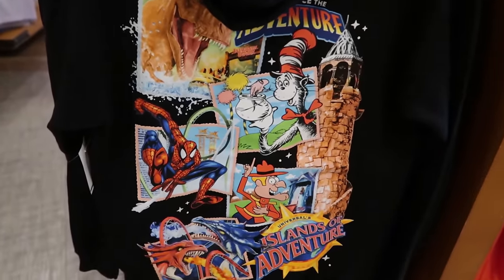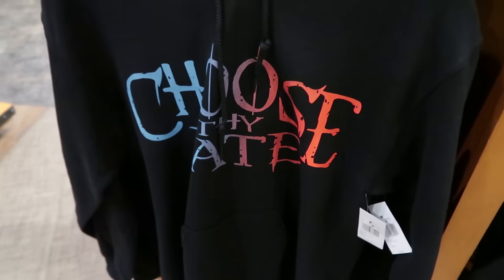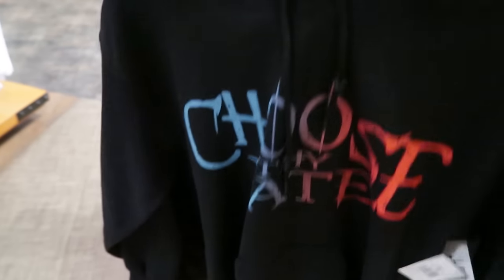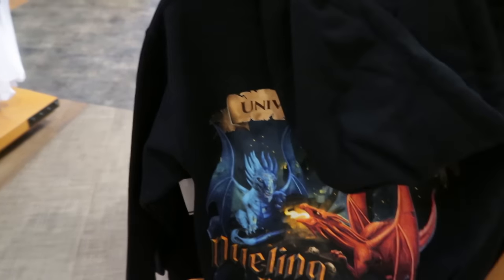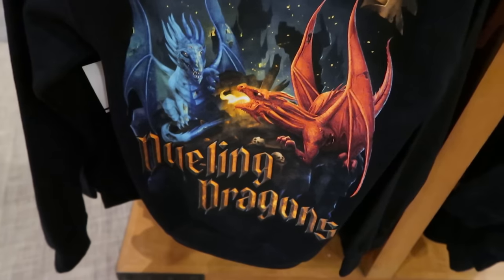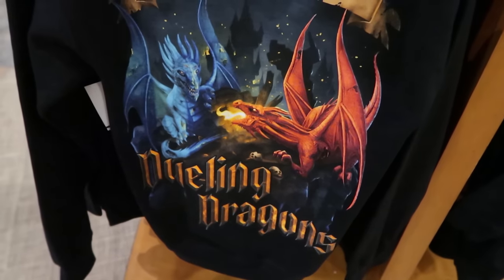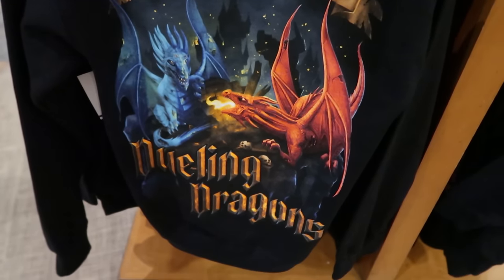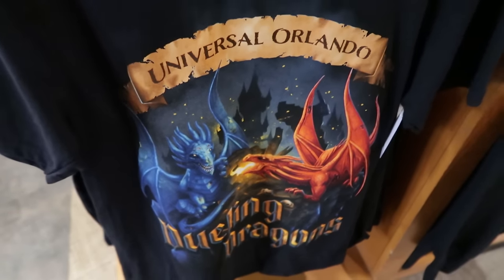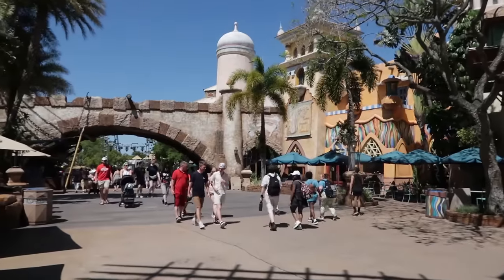Here is another hoodie — black, not zip-up, it's a pullover — also $55. 'Choose thy fate' — this references the old attraction Dueling Dragons. There's the back of it. This is old school, referencing Dueling Dragons. Here is the t-shirt version as well, and they are also selling these at the Heraldry in the Lost Continent.